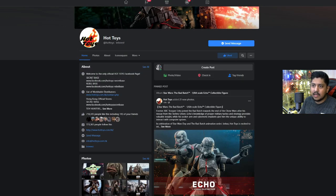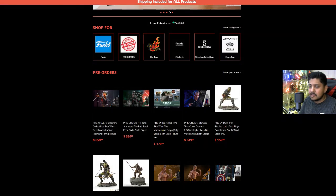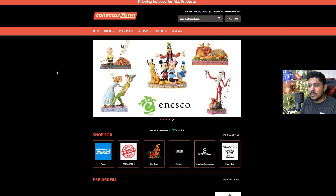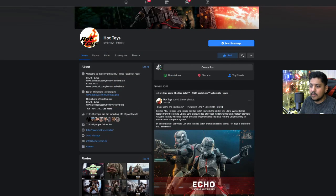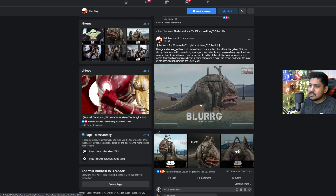CollectorZone will be getting these later on — make sure to pay attention to those emails for your 10 to 12% off codes and payment plans.